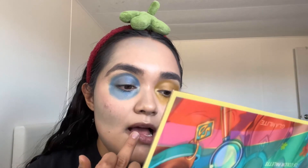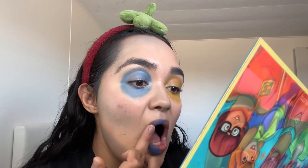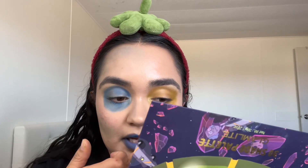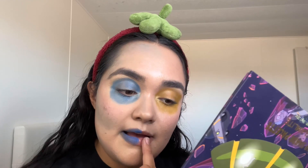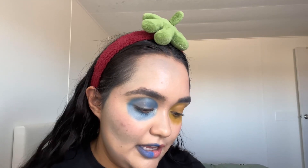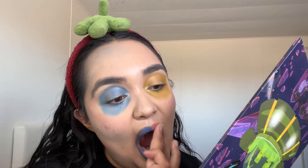Now for the lips. I'm going back in with the Scooby-Doo palette — half is going to be blue, so I'm using my finger and just patting it on. Then going in with the Rick and Morty palette for the other side with the peach shade — the same one I used for blush. If you have lipsticks, I suggest using those. This is just a little hack if you don't have something.